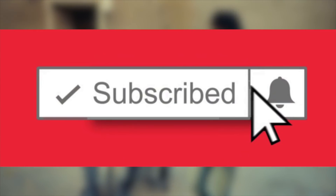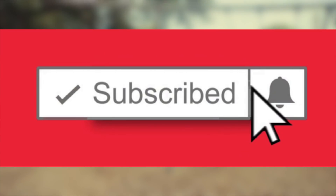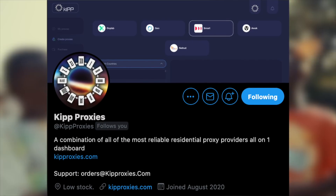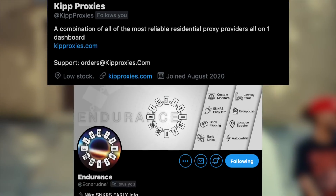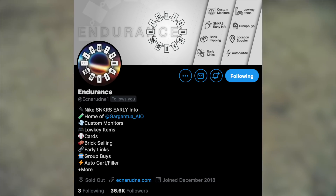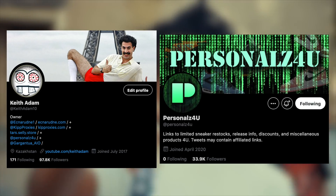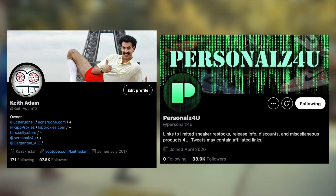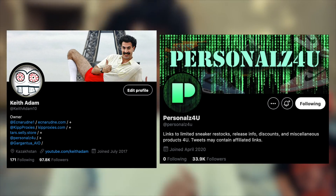Anyway, that will conclude it for today. Feel free to leave a like if you enjoyed or learned a thing or two, subscribe, and enable post notifications to stay 100% updated on all hyped releases. Also check out the links in the description for reliable fast residential proxies and pre-verified Nike SNKRS or Adidas accounts. Feel free to follow Endurance's Twitter for updates on restocks or key giveaways, and make sure to follow KeithAdam10 PersonalForYou to stay updated on all urgent info and those raffles. Good luck on this release — we're definitely all going to need it.